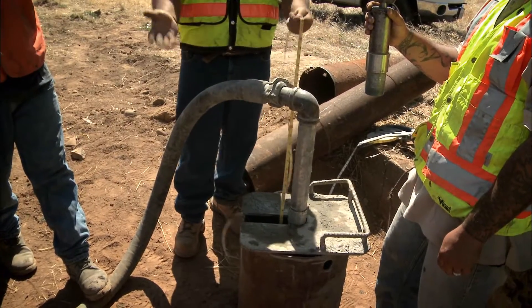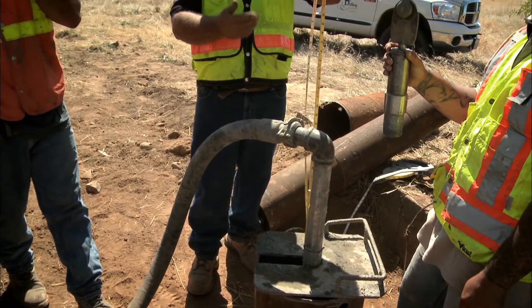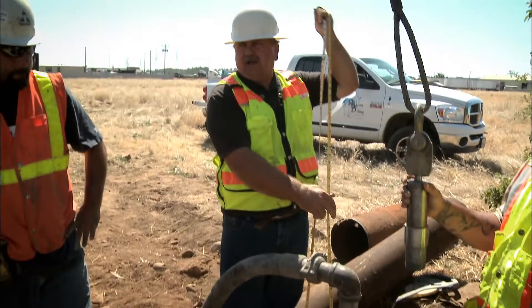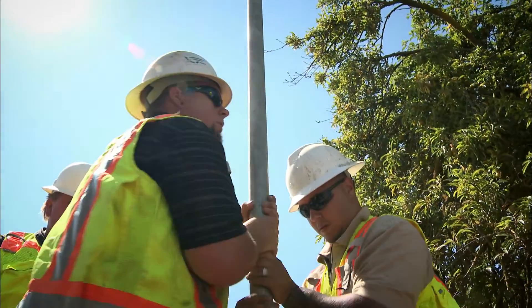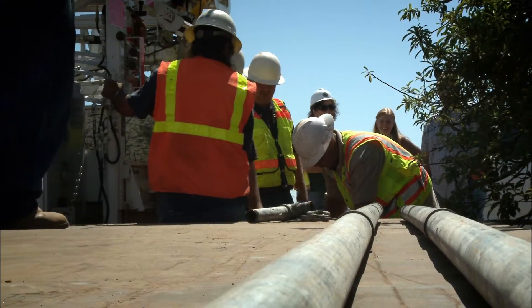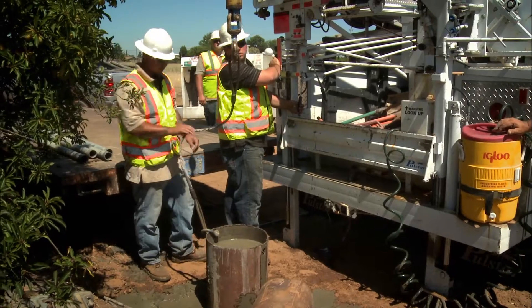As the cement comes up in the hole, the tape comes up so we know right where we're at all the time. This method is one of many different options for decommissioning a well. A technical inspection will help determine the best method for your property.